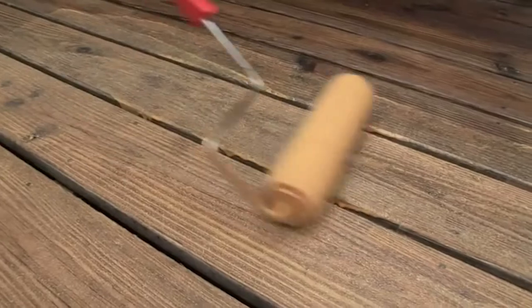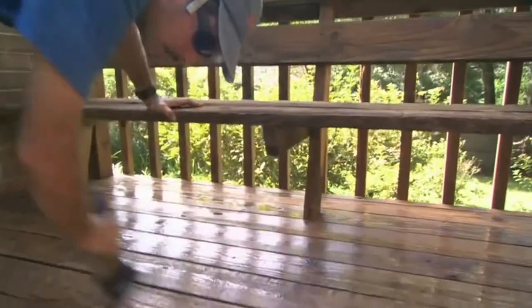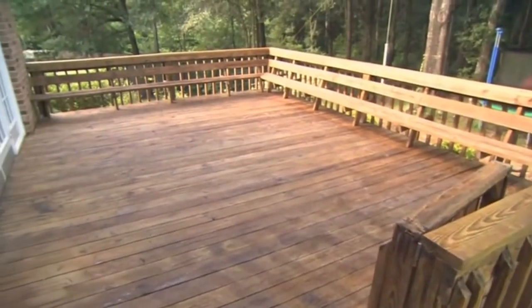Number four: seal your deck. If you have a wooden deck, sealing it annually is a great way to keep it in shape and avoid boards or full structure repairs. Sealing your deck improves the life of your entertaining space.